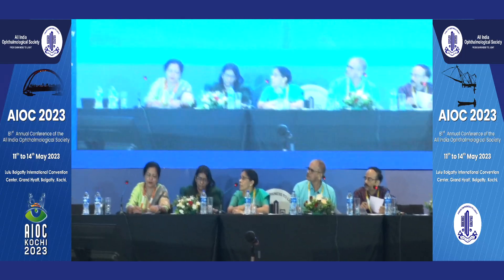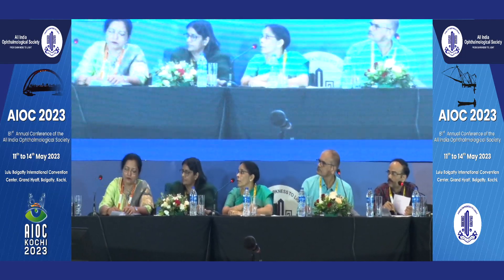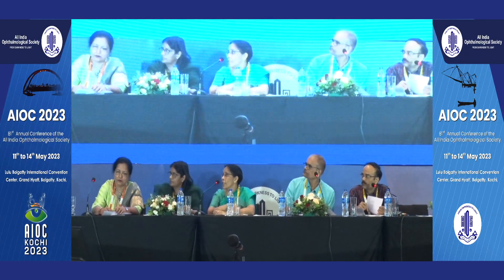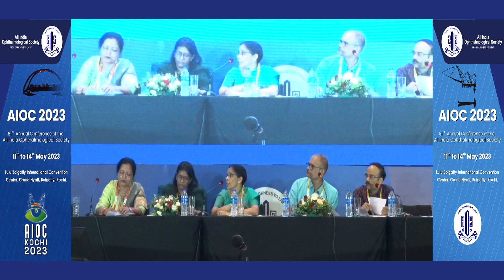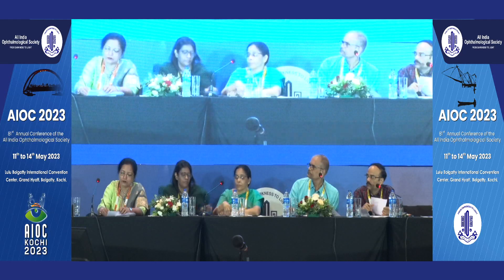Did you do an anterior segment OCT before and after treatment? Unfortunately, I don't have an anterior segment OCT in my practice, so the assessment was based on gross clinical improvement as seen in the images.